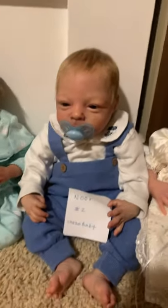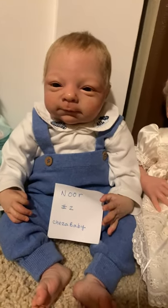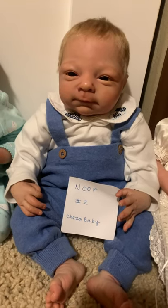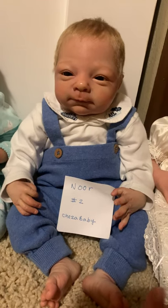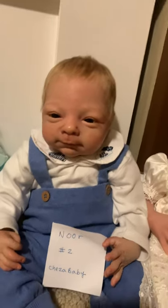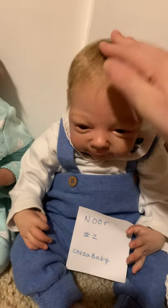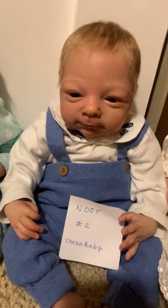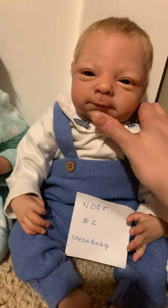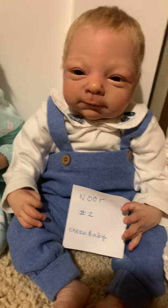This guy — I don't really want to sell him, he is amazing. He is the Norra sculpt by Adri Stoetti, done by Chesa Baby — that's Cheryl Von Plotzen — and she's known for having gorgeous babies. He's not cheap either, but he's so unique and different I feel like someone can really enjoy him. He has amazing, really high-end clothes that come with him.